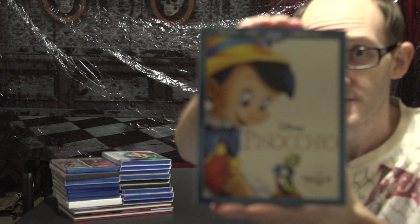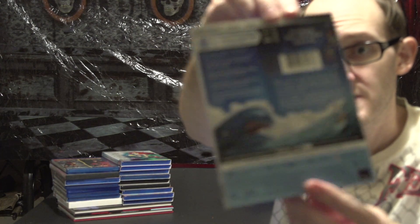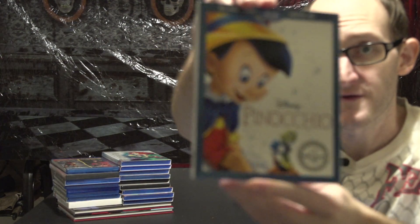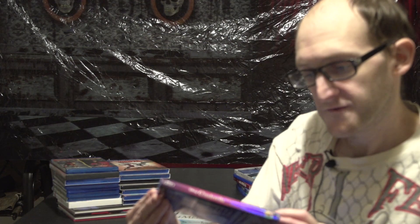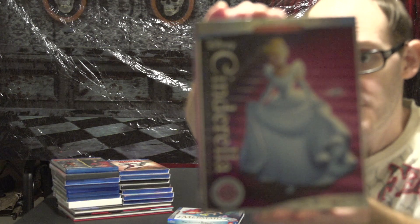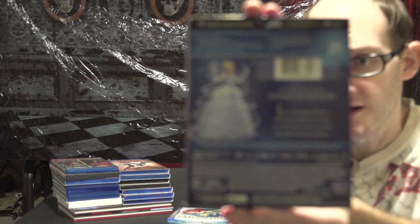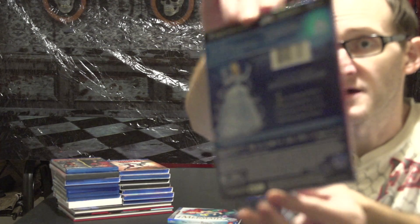A classic with the slipcover: Pinocchio, from the signature collection. Also on the signature collection, the anniversary edition of Cinderella. I do love these older Disney films — the animation style on them was just way ahead of its time.